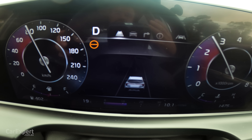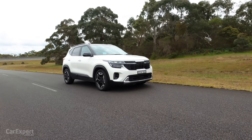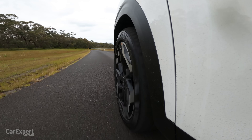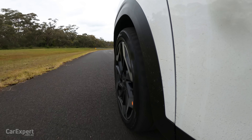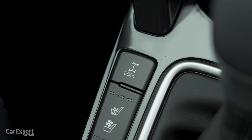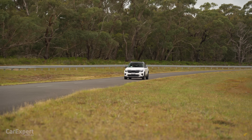It's a punchy little engine and perfectly suits this size of vehicle. All of that is sent through an on-demand all-wheel drive system, which means that when it detects slip on the front axle, it sends torque to the rear and gets you moving. It's not a permanently engaged four-wheel drive system, but you do have a four-wheel drive lock button.